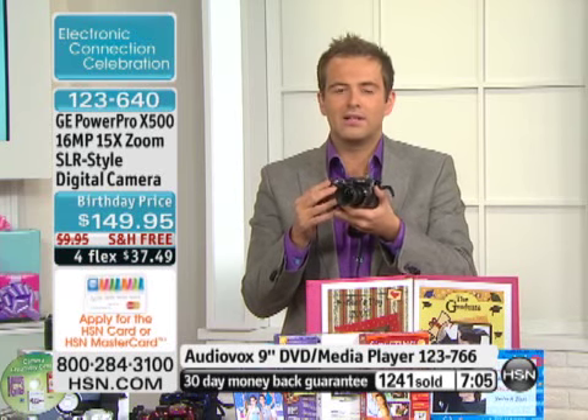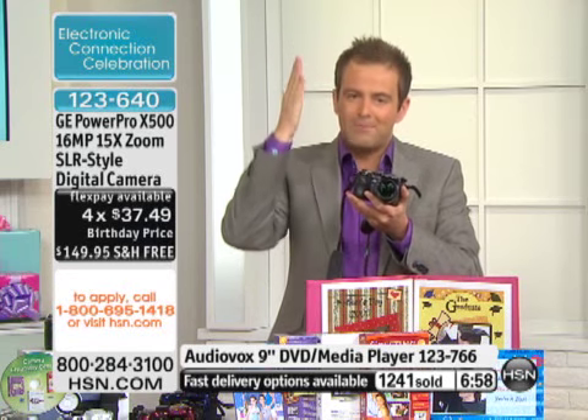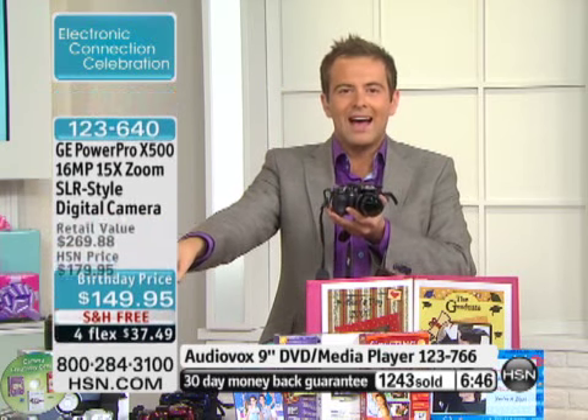We're giving you all the software, all the bonuses, and free shipping. We tried to load the shows this weekend with all of our best offers because each and every one is priced lower than it's ever been before. If you've been looking for a new camera, choose black, red, white, or blue, and you're done.